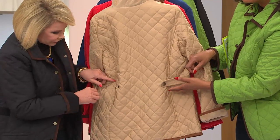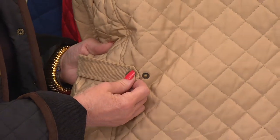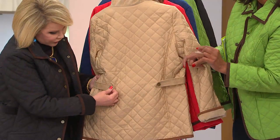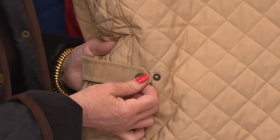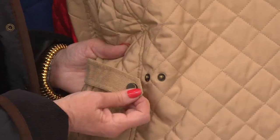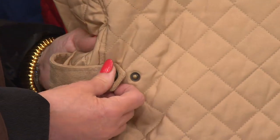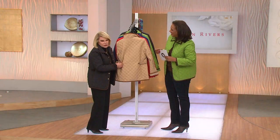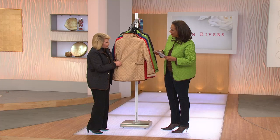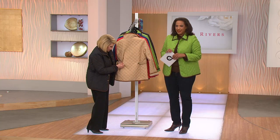Ladies, what you can do is really customize the fit of this jacket. If you want a more defined waist, just simply snap that tab in. If you want it more relaxed — which is great when it gets cooler and you're wearing heavier sweaters — you just pull it out. I have to say, I stole this idea from Burberry. They have this on every third person's jacket in London. I thought it was so chic, so we did it.